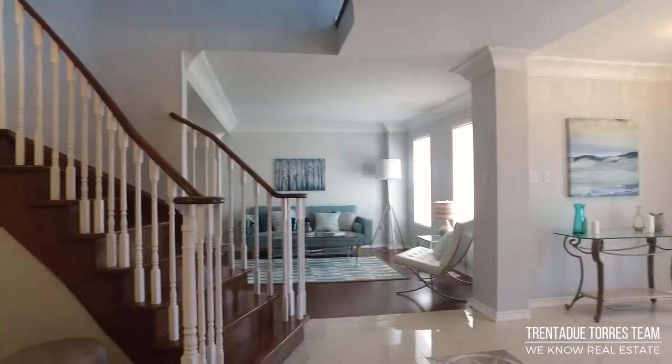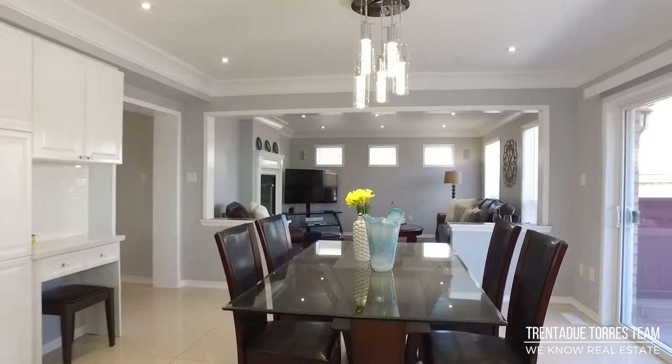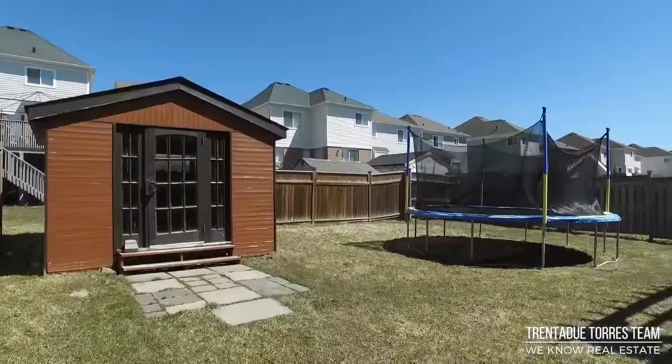The basement has been partially renovated and has plenty of storage — it's awaiting your final touches. Some additional features in this home are the main floor laundry with direct access to the garage, upgraded light fixtures, and a backyard shed for storage.